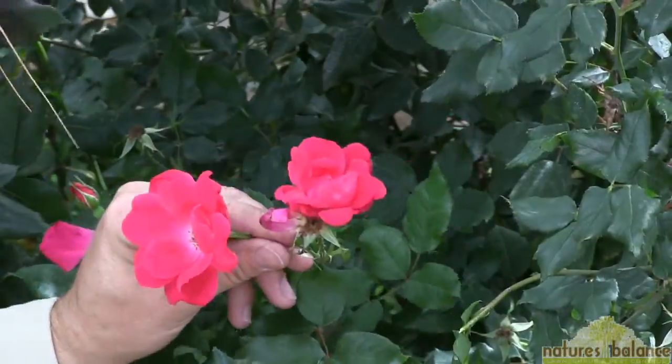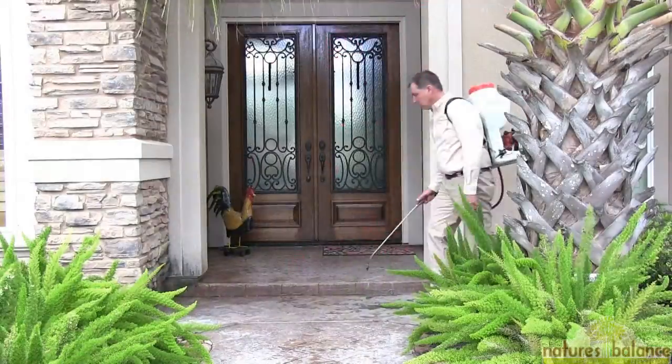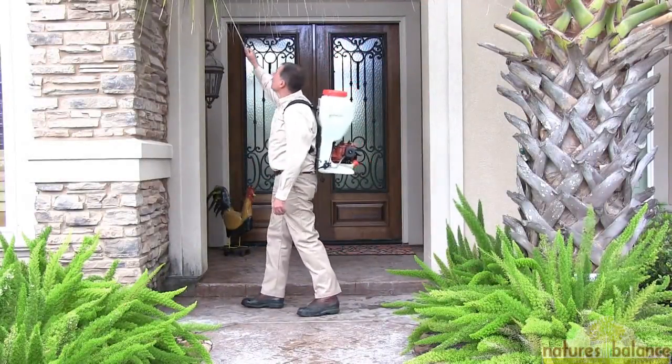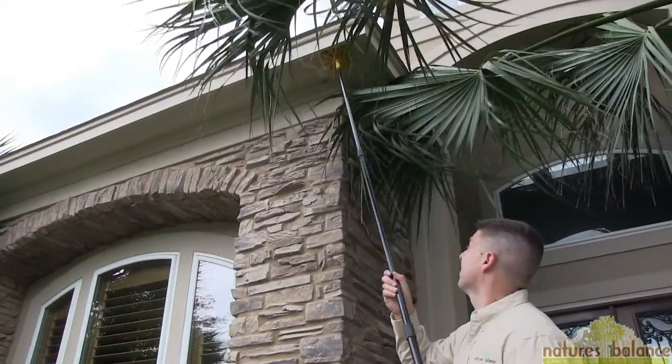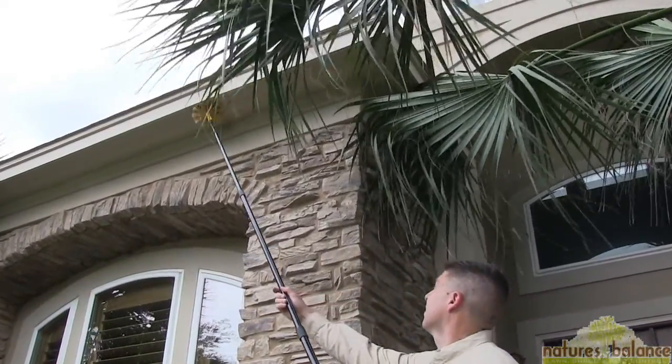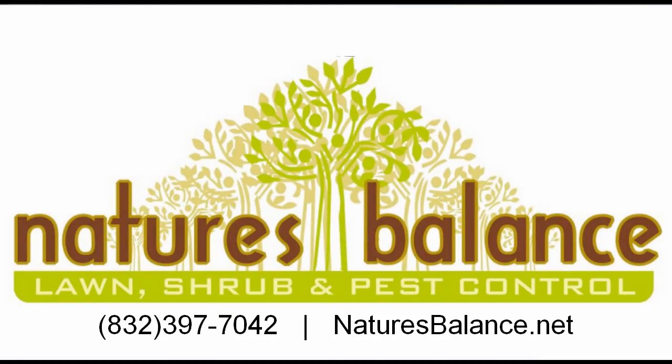If you're interested in an affordable, proactive approach to protect your lawn, landscape, and home from these problems and many others, consider a company with over a decade of experience and world-class training to give you a hand — a company like Nature's Balance. Call or email today. You'll be glad you did.